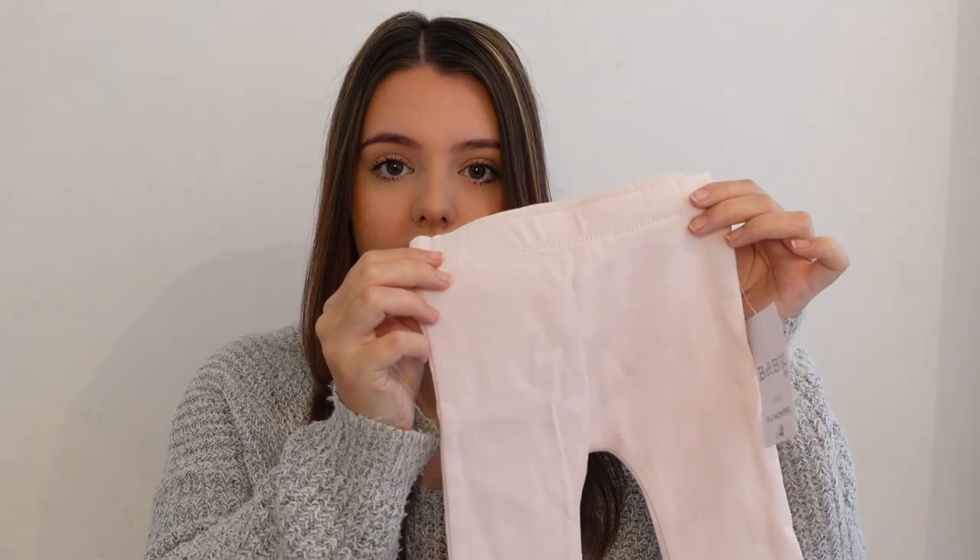I also got a two-pack of leggings from Matalan for only £4 — you get a baby pink pair and a gray pair. I was happy to get the gray pair because we did buy a lot of unisex clothing. When we found out she was a girl I went pink mad and forgot about all the gray and white clothes she has, so these will be really useful with the plain gray and white jumpers and tops. They're really soft too.